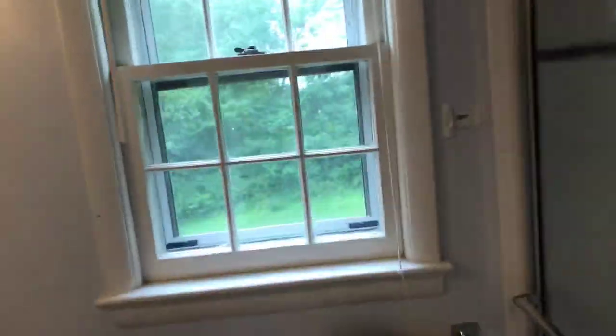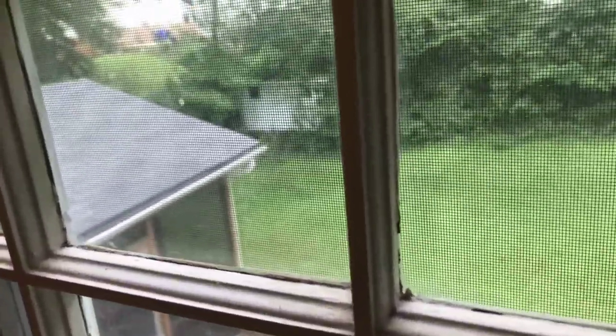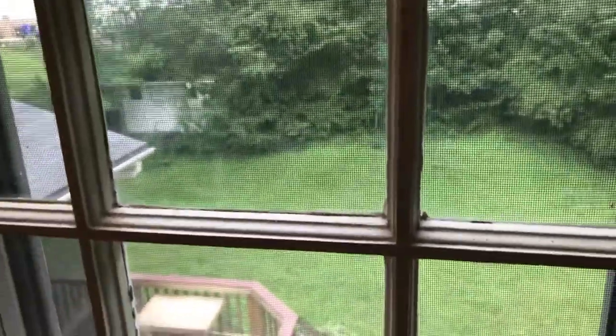This home is 11800 Rosalinda Drive. It's available for $690,000 — a great buy for your family or as an investment and a rental property.